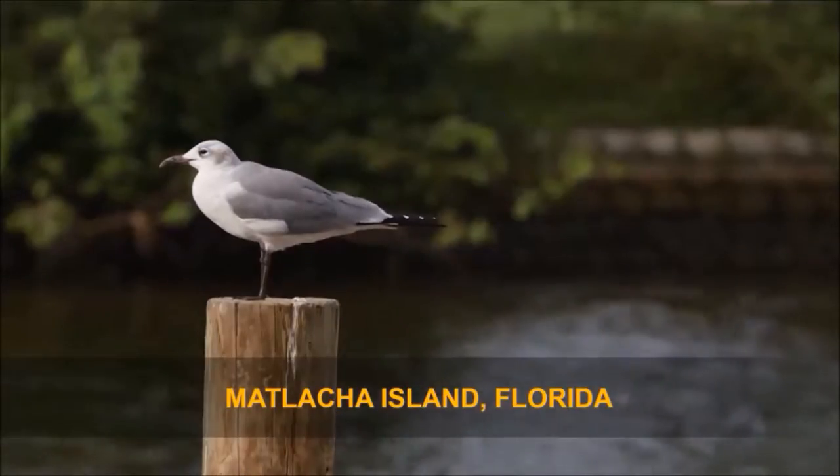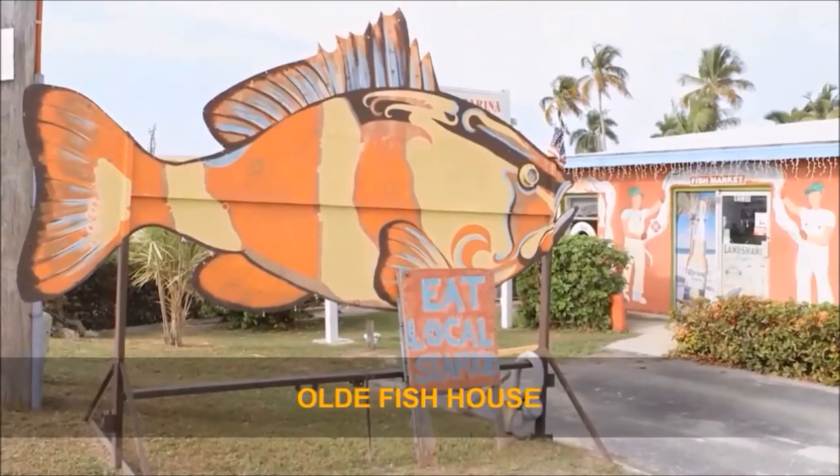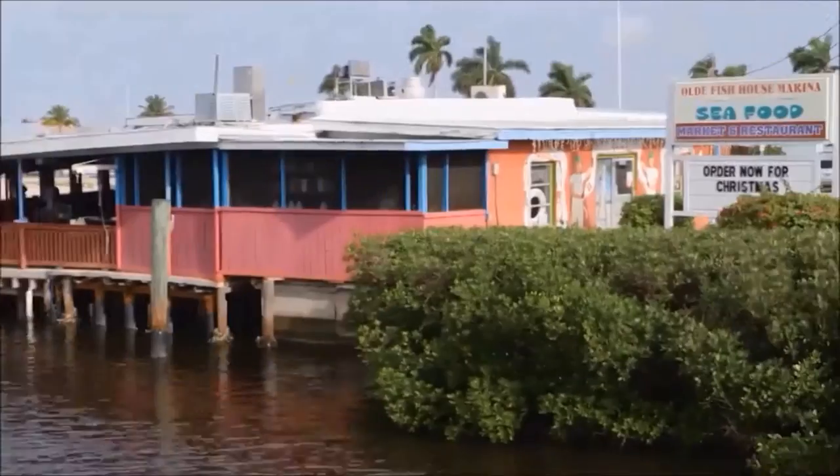We're going off the hook on Matt Lachey Island, which is home to this place, the Old Fish House. Everybody tells me your restaurant is absolutely unbelievable. It is — it's fresh local seafood from our docks to your table.